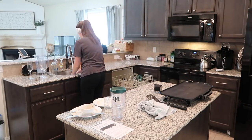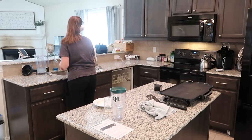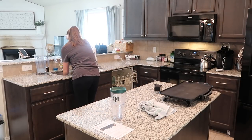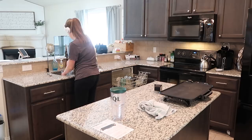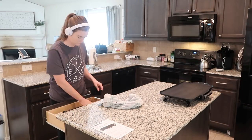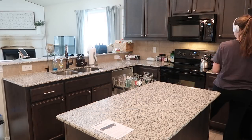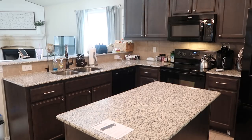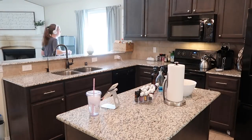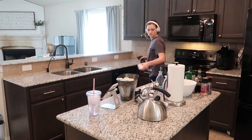I just finished emptying the dishwasher and now I'm reloading it with the things that are in the sink and around on the countertops. We had quite a few dishes on this day and had just gotten that new griddle, which is why you can see that little instruction manual sitting there on the island — we love it, it's awesome. I'm continuing to put everything away and get everything cleared off.